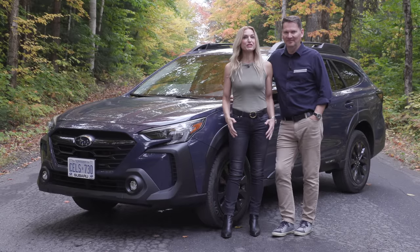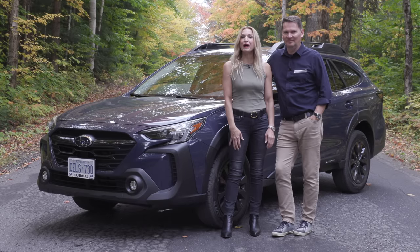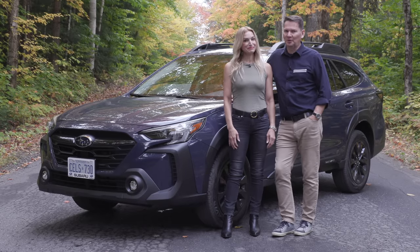We're in Huntsville, Ontario to drive the refreshed Subaru Outback. Beautiful fall colors, new Subaru, let's go.